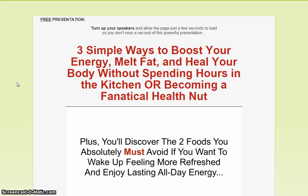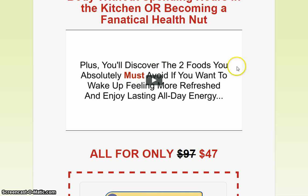Today's product is Ultimate Energy Diet — three simple ways to boost your energy, melt fat, and heal your body without spending hours in the kitchen or becoming a fanatical health nut. As you can see here, there's a short film that will give you an idea of how Ultimate Energy Diet really works.